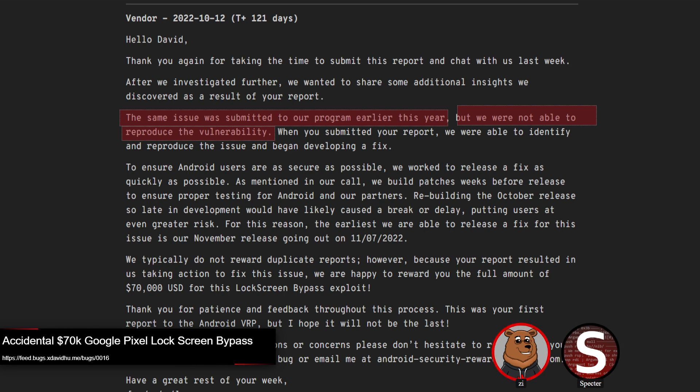There's also the scenario where that first report, because it didn't have a lot of information, didn't receive the full $70,000 bounty but maybe only a small bounty — or even no bounty — and then the second researcher had their report closed as a duplicate and was shafted out of the $70k, even though the first person didn't receive it either. That would kind of suck too. We don't really know what happened since we don't have the original report.